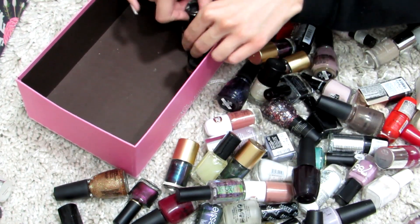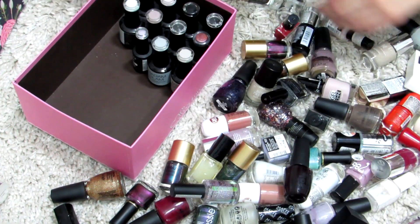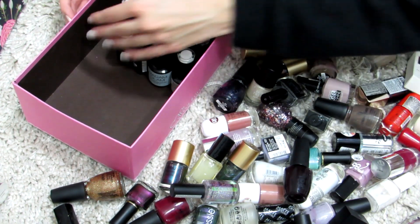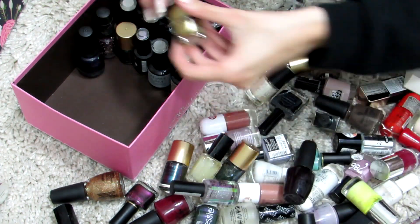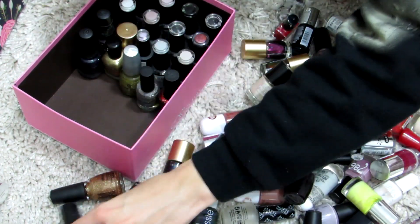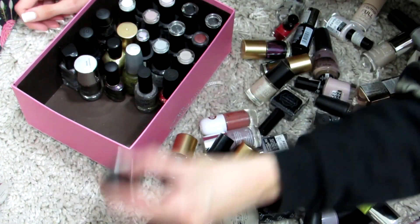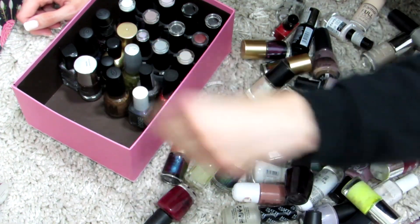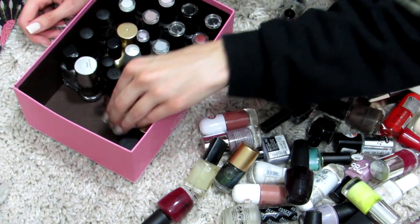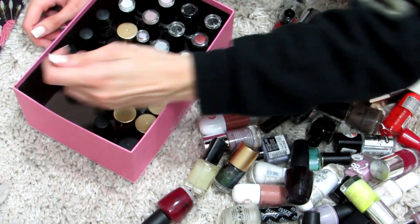Inside this box I'm going to put my gel nail polishes from Madame Glam that I don't use very often, and also all the shimmery, glittery, holographic nail polishes, because I don't reach for them as often — maybe during holiday season or for an accent nail. I do have a lot of glitter and chrome effect nail polishes from Born Pretty Store, which are really good.